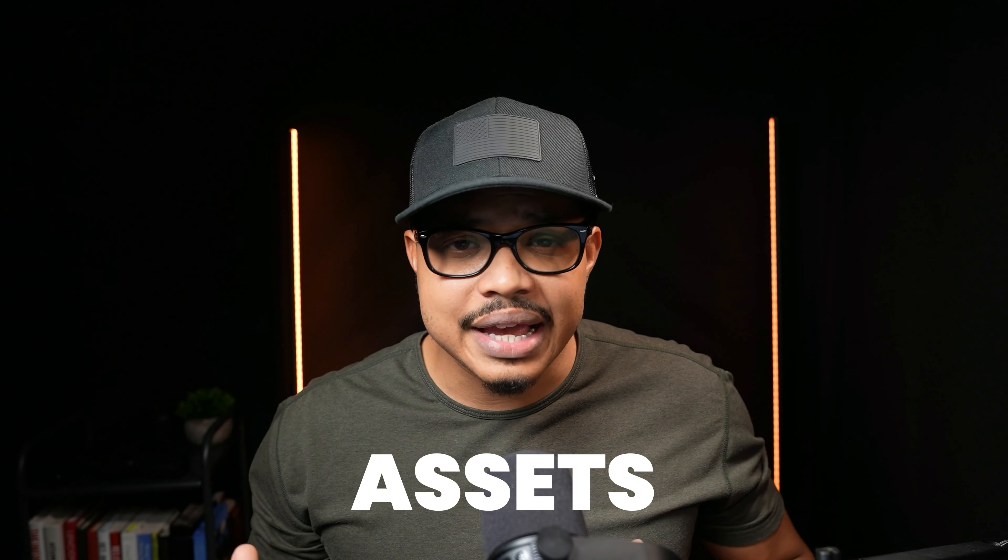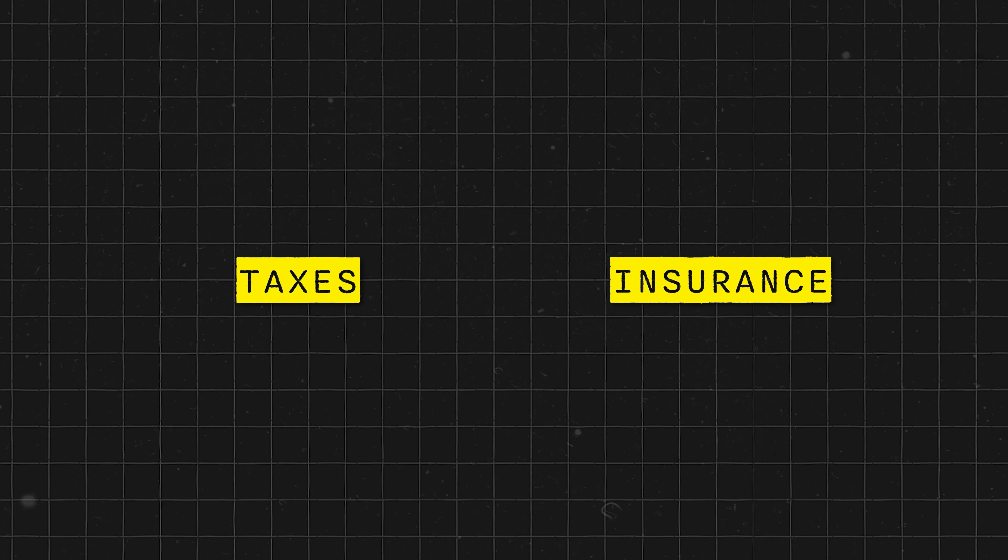The next thing the lender is going to look at is your assets. When buying a home, even though the VA loan does not have a down payment requirement, there are still closing costs when getting a home, and that does apply on VA loans. This is actually a big misconception or myth around VA loans that I often see veterans misunderstanding. Closing costs are for things like taxes and insurance that are rolled into your escrow account and other things that go along with buying a home.